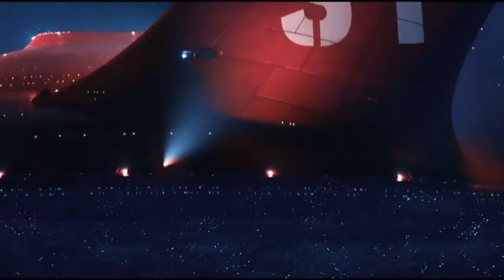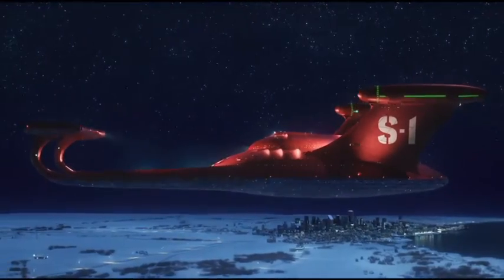Speaking of space technology, do you know that space is hidden all around you? Many NASA technologies originally made for space change into new things that benefit our lives on Earth. They're called spin-offs.